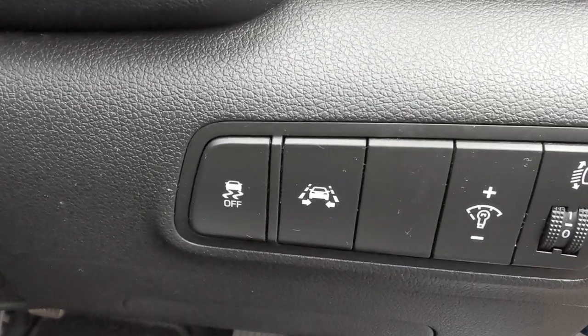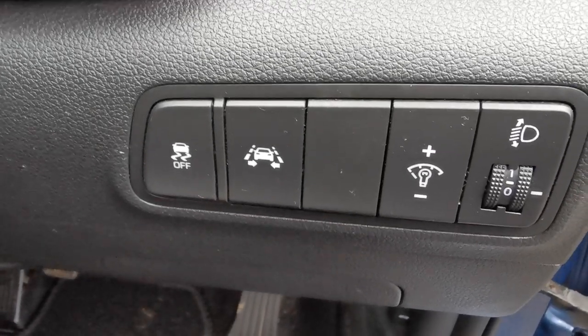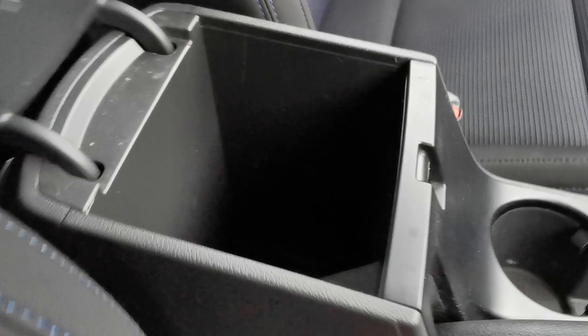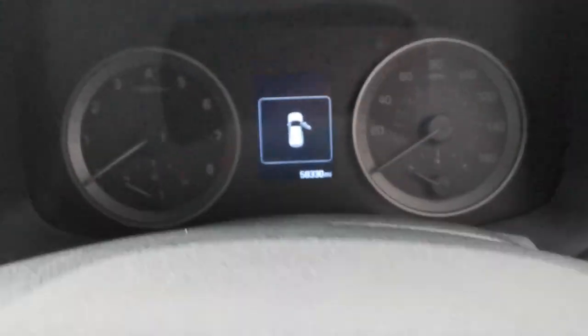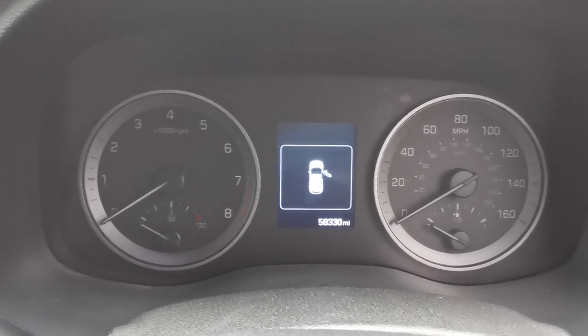On the dashboard you've got the controls to turn the traction control on and off, the lane departure mode switch, centre armrest with internal storage box, and switch between cupholders. This car has done 58,330 miles.